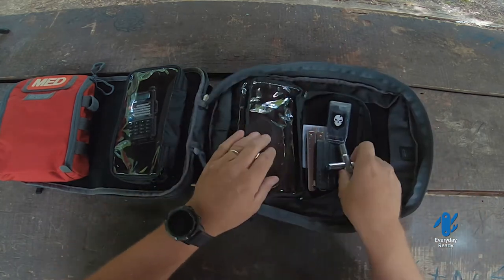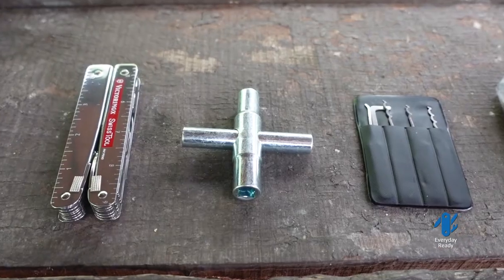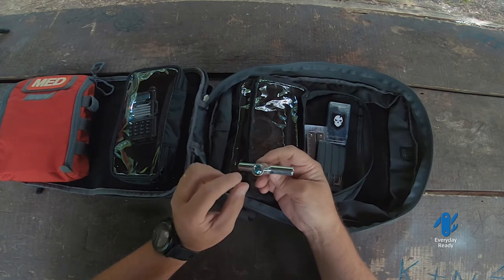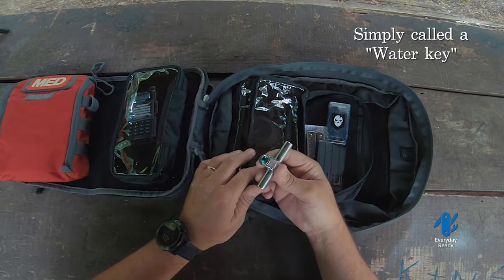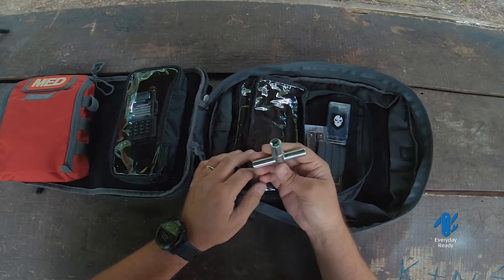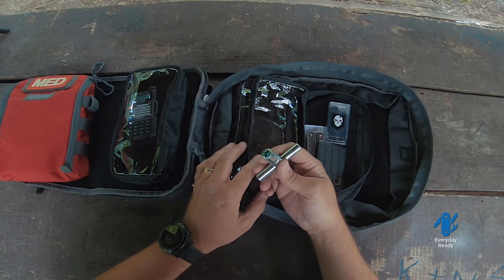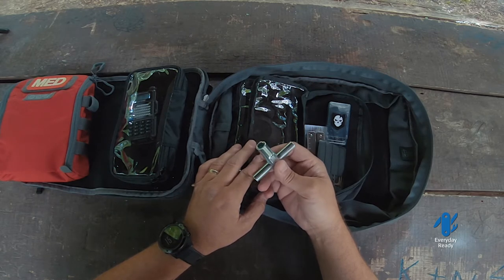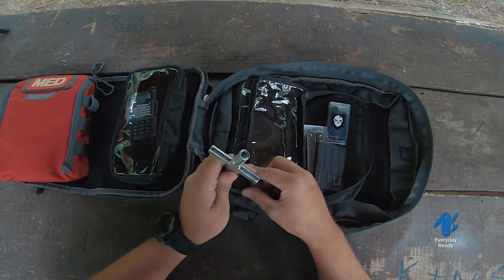This key right here — if you're not familiar with it — is a pretty handy key to have. Guys who know, they know. If you don't carry one, this little guy is the exact right size to fit the connectors or sockets for turning on and off public or city water supplies, like spigots. Nothing heinous — just if you're in a city trying to bug out and you want to get some clean water out of one of those locked spigots, this gets you in. These are readily available on Amazon and completely legal to own.